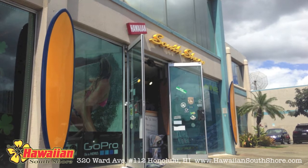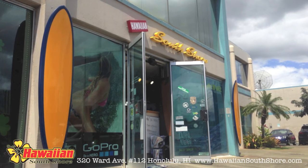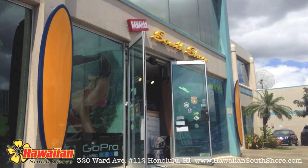Thank you for checking out Hawaiian South Shore TV and don't forget to subscribe by clicking on the button below. This is Dave signing out. See you in the water or see you in the store.